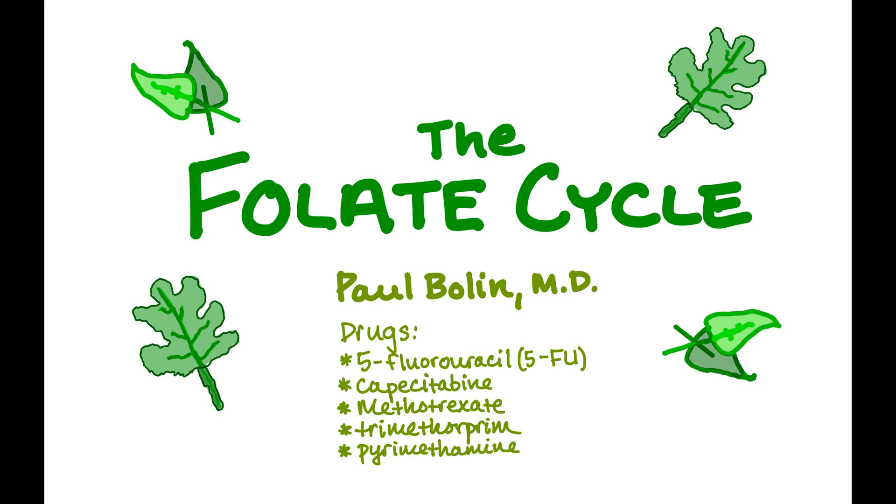Hello ladies and gentlemen, we're going to spend some time talking about the folate cycle. I highly recommend that you go back and watch my video on the methionine cycle before watching this one because it'll provide you a little bit of insight as to why this cycle is important. At the end of this video, I'm going to show you a picture of how these two cycles interact with one another. You really cannot fully understand one without understanding the other.